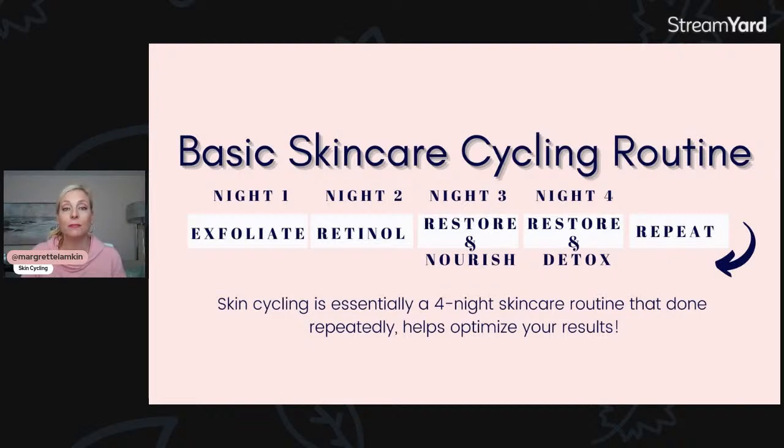For those of you who don't know me yet, my name is Margaret. I'm going to jump in and share a little bit more about night four — the restore and detox. I would love for you to comment below and let me know where you're tuning in from. If this is your first time watching any of my videos, just put a little one in the comments so I can warmly welcome you.